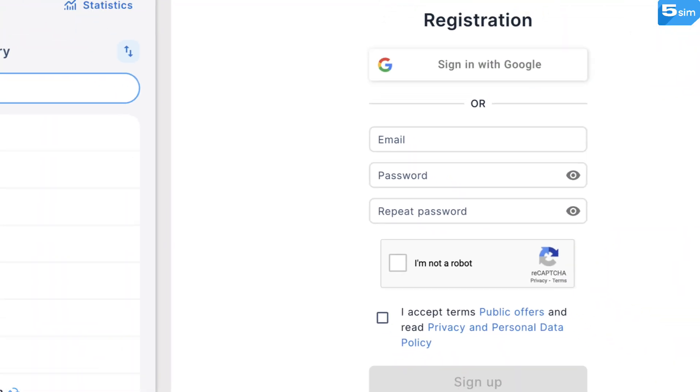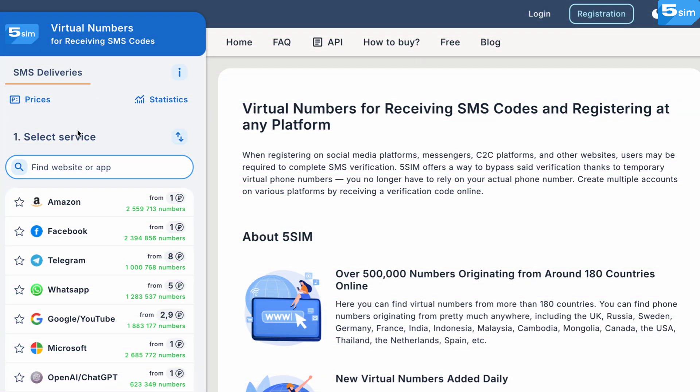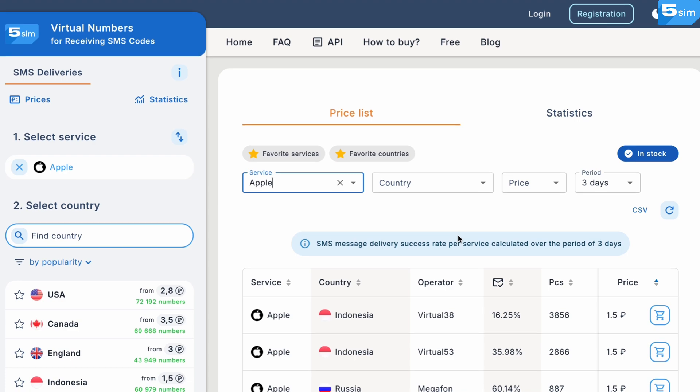Here's how this works. First, complete a quick sign-up procedure via email and top up your balance. Note that the phone number's pricing starts at 0.012 US dollars. To learn more about the prices, see the website's prices section.